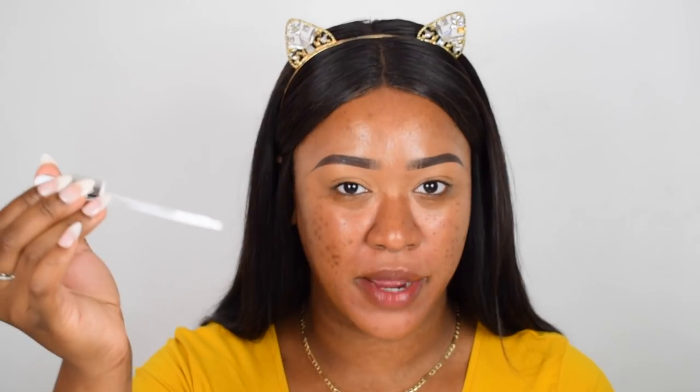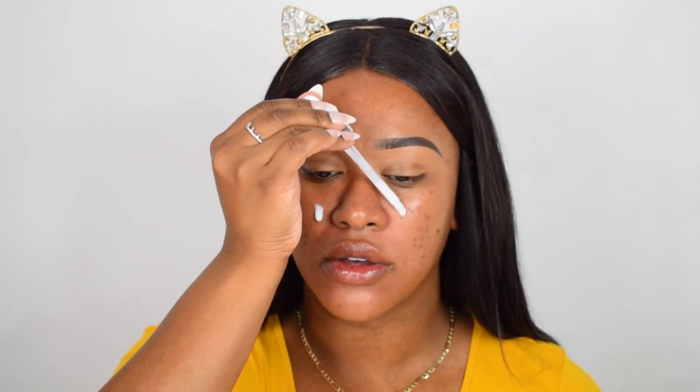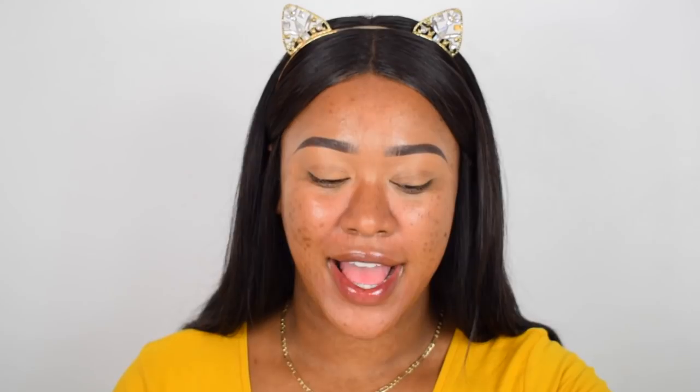Another product I'm going to try is the ELF Blurring Primer Serum. ELF are well known for their primers — they have so many in their collection. I also have their Oil Control Primer Mist which I'll try after. The serum comes in a dropper bottle, kind of looks like skincare. I'm just going to use this on my pores area and my nose — okay, it's getting slightly tacky.